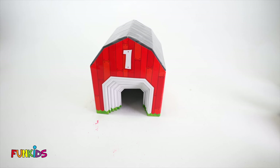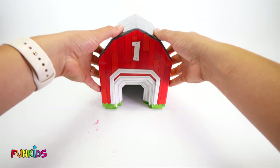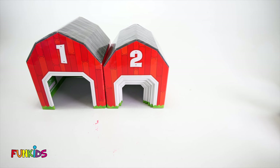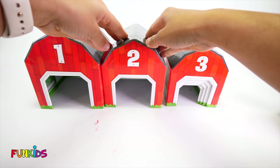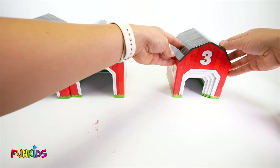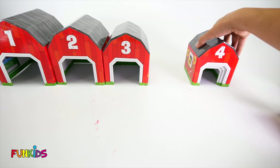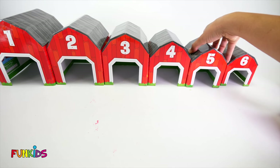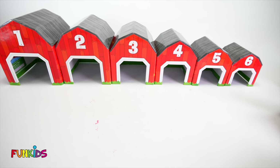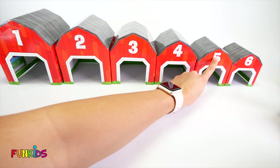Alright, let's go through our barns. This is barn number one. And underneath number one is barn number two. Underneath barn number two is barn number three. Underneath barn number three, barn number four. Under barn number four is barn number five. And under barn number five is barn number six. Can you count them with me? One, two, three, four, five, six.